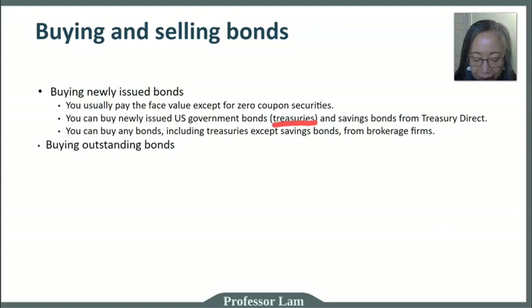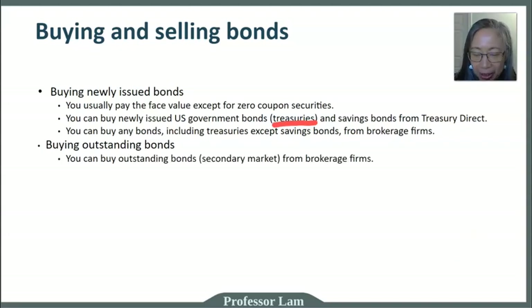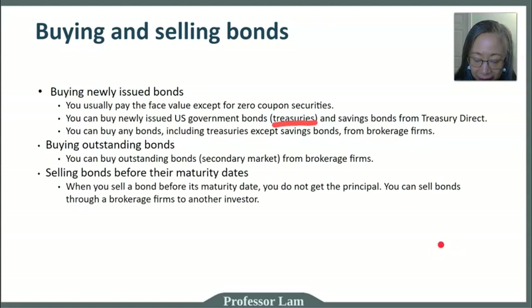If you are not buying new bonds and instead buy existing bonds, you can buy them in the secondary market, but you have to buy them through a brokerage firm. If you buy the bond and hold on to it until it matures, you don't have to do anything. The principal will automatically be deposited into your account.